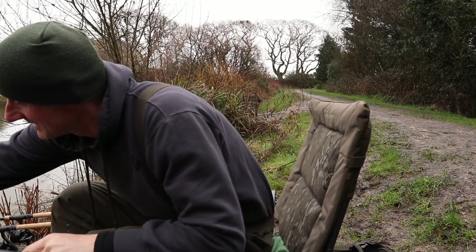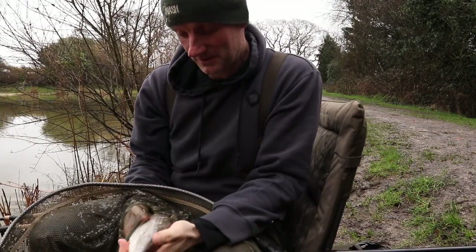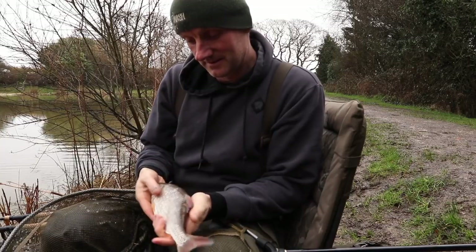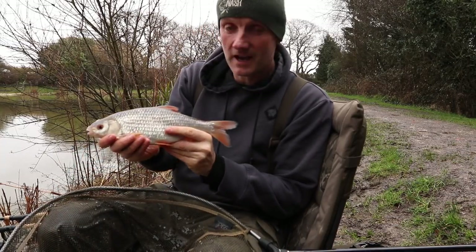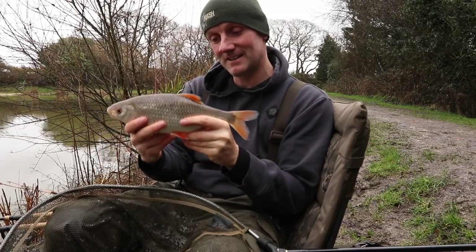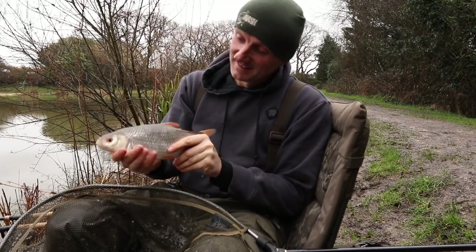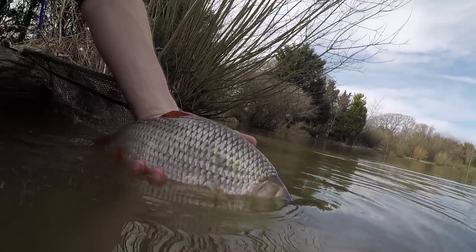I've got him resting in the net. Let's have a look and see what we've got. This is what we're after. Could do with one a bit bigger than this, but it'll do for starters. That fish is probably about a pound or so — absolute mint looking roach, very lively. Water temperatures are starting to come up now, really lively. There we go, hopefully we'll catch a few more, maybe some bigger ones, but that's what we want to start with.